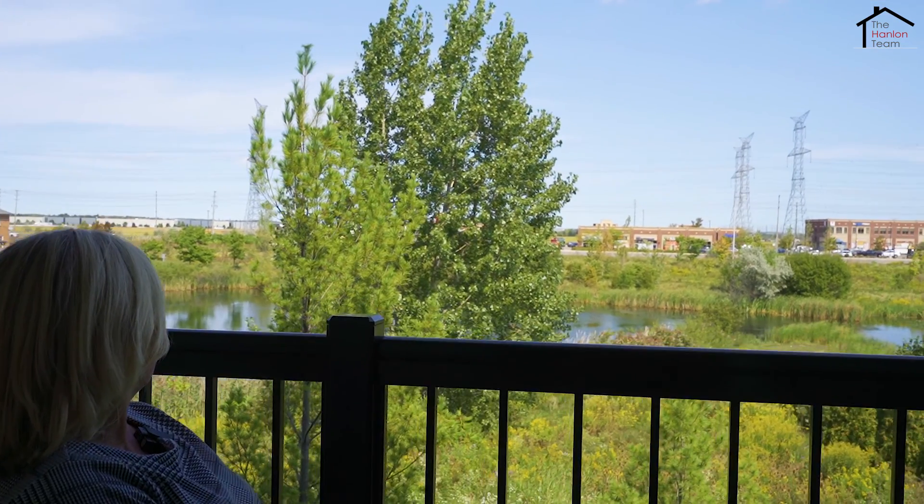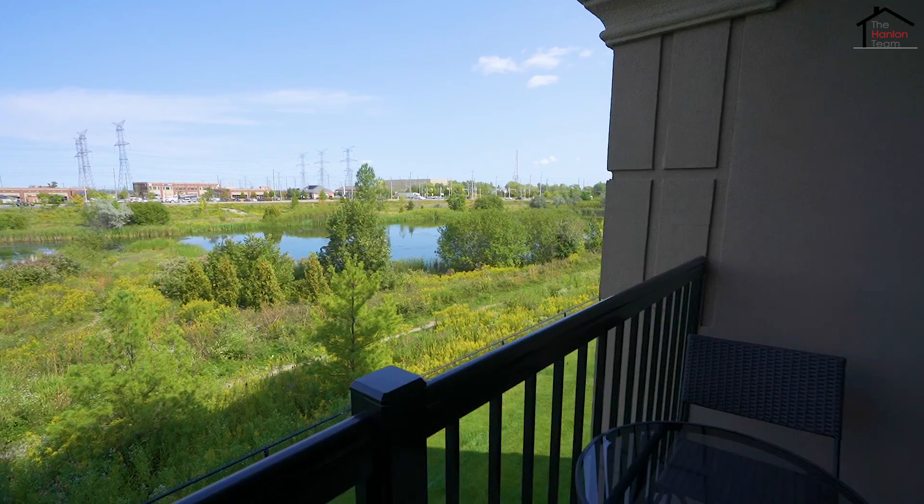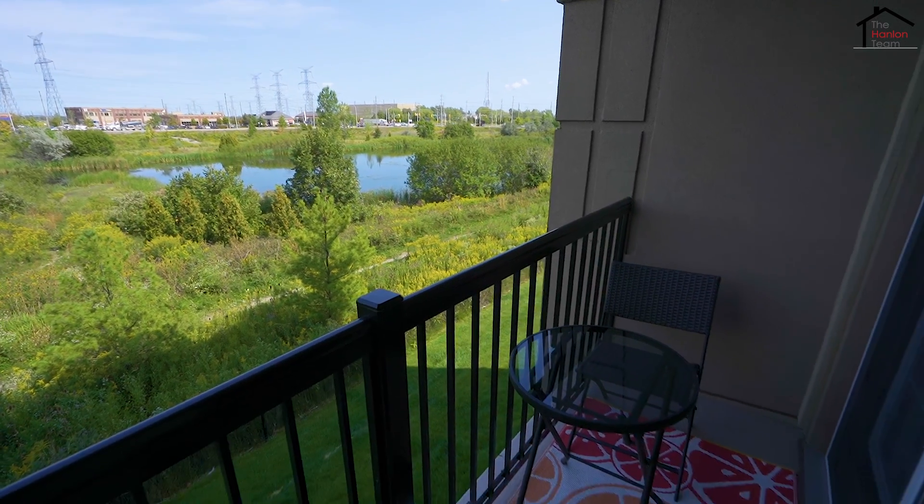Isn't this view spectacular? Imagine sitting out here in the morning with your cup of coffee or a glass of wine in the evening, just enjoying the peaceful, serene view.